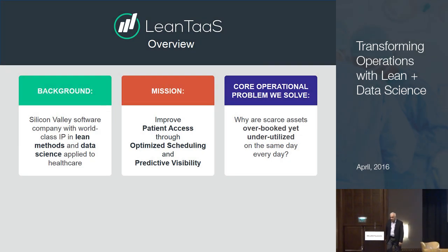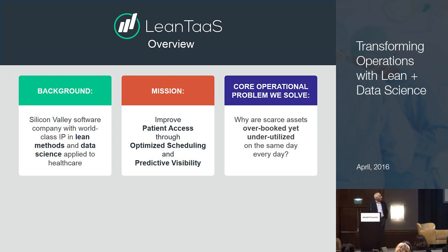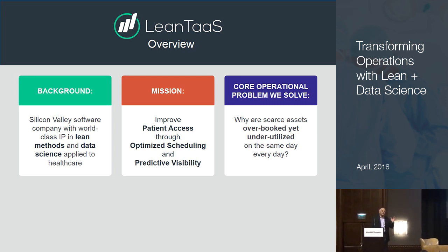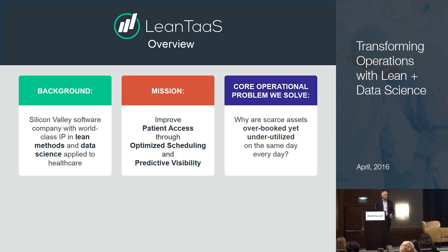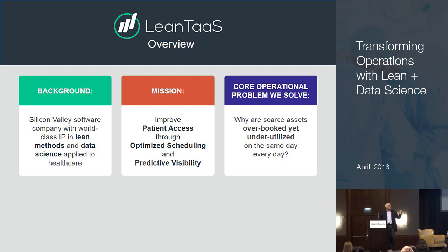Quick introduction: who are we and what do we do? We're a Silicon Valley-based software company, and our expertise is in lean and in data science. Prior to starting Lean 10 six years ago, I led McKinsey's lean practice in the U.S. and created McKinsey's service operations practice — the idea of taking lean thinking and applying it to service-intensive industries like healthcare, telecom, banking, insurance, etc.